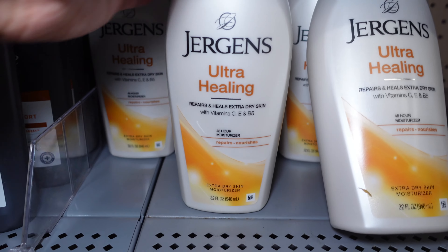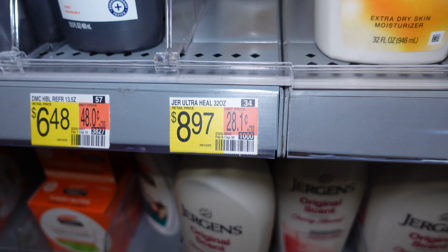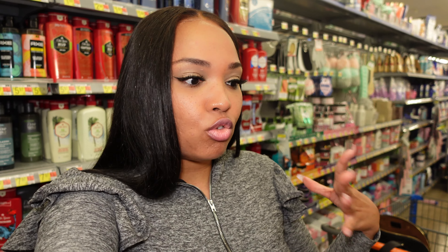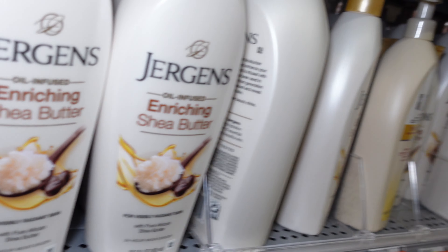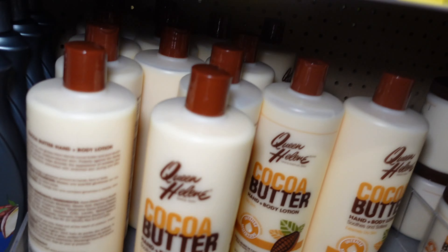Moving along to the lotions — my favorite is Jergens Ultra Healing. If you know, you know. I've been using this since I was a little girl, my mama put me on. My skin is so dry that usually I have to put on a lotion and then follow up with a body butter or oil, but with that one you don't need to do all that. I might try this Jergens Infused and Rich Shea Butter.